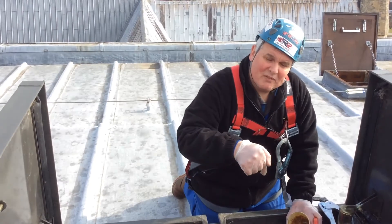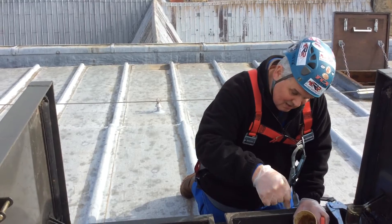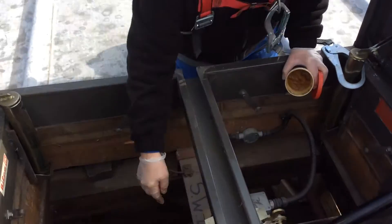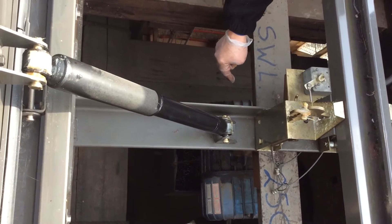We're still on the Beverley Minster central tower roof. We talked about the hatch. Down below here, as you can see, this blue object — if you can see it okay — is our Morris hoist.